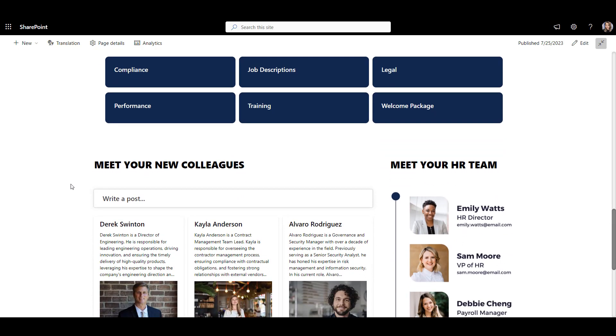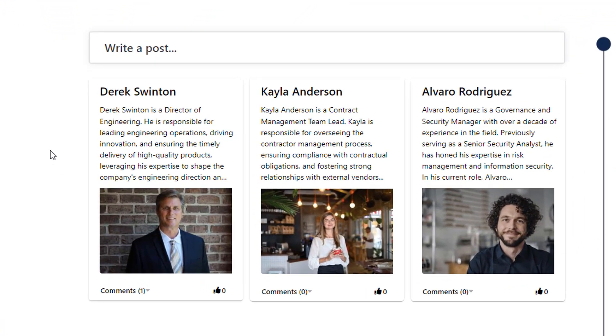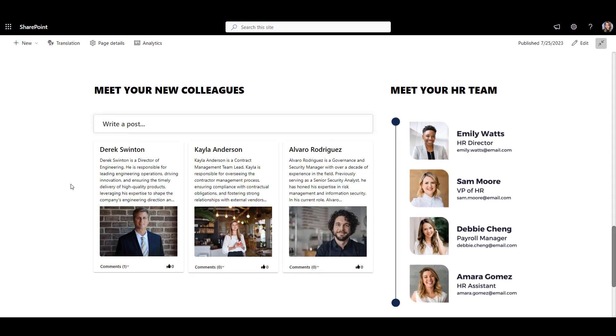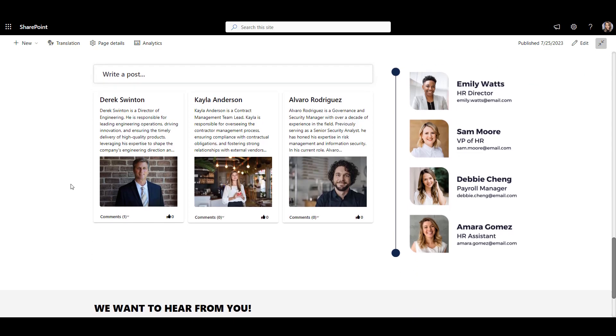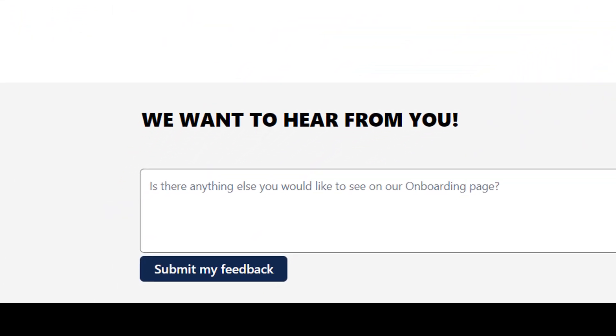Next, there is a section for meeting new hires. This is where employees can learn about their colleagues and what their story is, so the whole team feels a bit more connected. And if new employees have questions, they can reach out to key contacts from the HR team shown here, or leave their comments in the form below to help make their onboarding site even better over time.